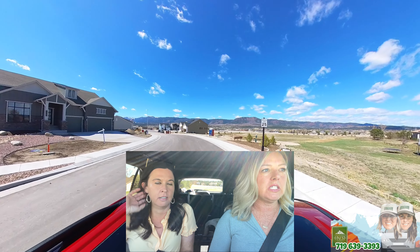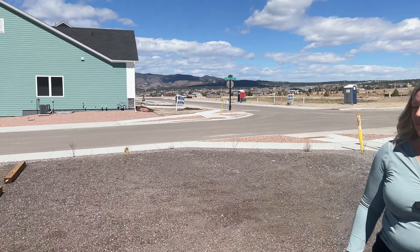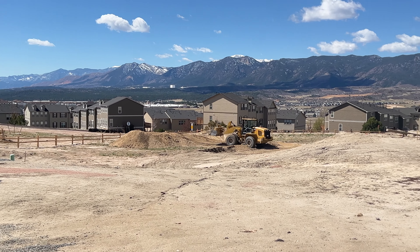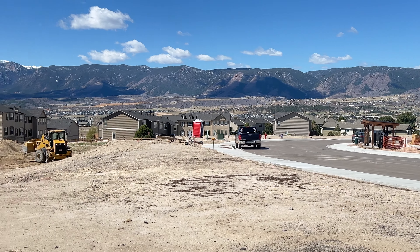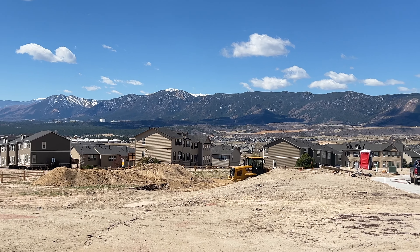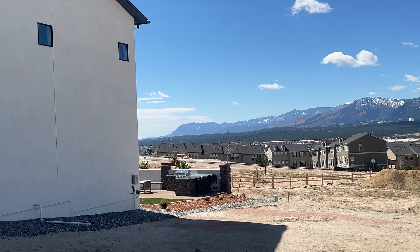We're going to show you one of my favorite parts about this community. So we're at one of the models here — construction is going on, which is going to happen with a new community. The way it's spread out, I don't think it'd affect you for that long. And look at this view — it's peaceful up on the hill. You can see the Air Force Academy. The tip of Pikes Peak is popping out, and these mountains right here with the red dirt. We'll walk you down the street so you can see some of these homes with views, then go in and look at the models.